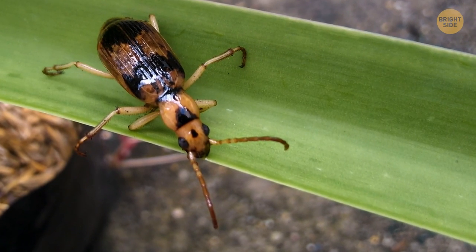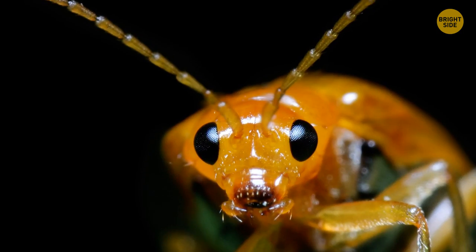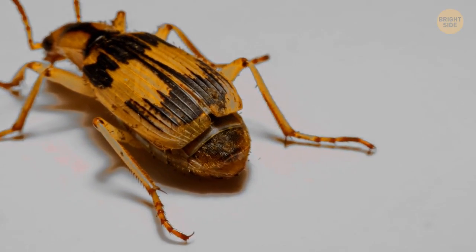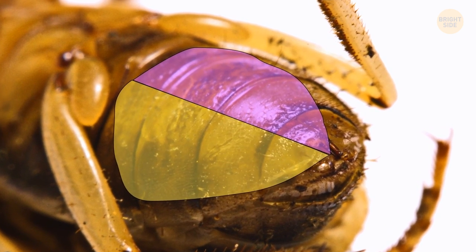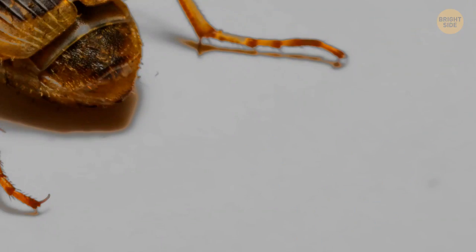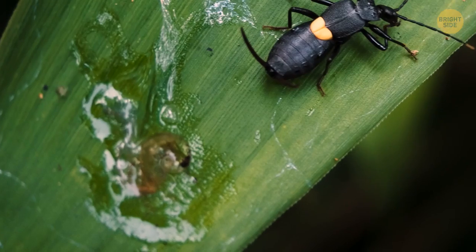Speaking of spitting, bombardier beetles are the best at that. The look of this bug is menacing enough itself, but when it feels threatened, it will give out a loud pop and spray the enemy with boiling hot liquid. There's a chamber inside the bug's belly that keeps two substances — when they mix before spraying, they react with each other and quickly get really hot. Even birds are in big trouble if they get in the beetle's way, and other insects simply have no chance against it.